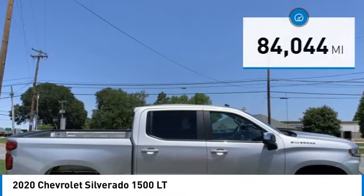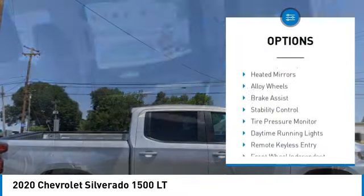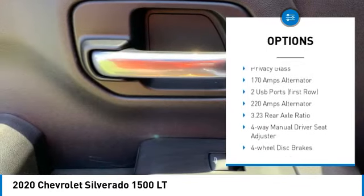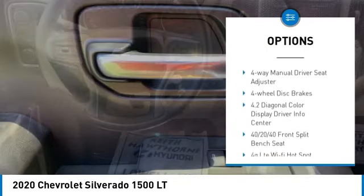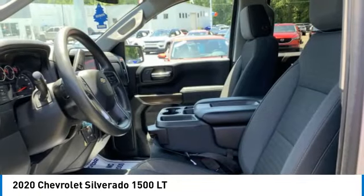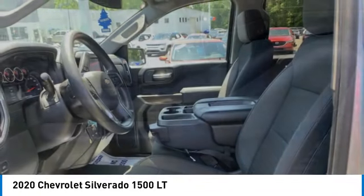Here are some of this vehicle's great options: rear step bumper, heated mirrors, alloy wheels, brake assist, stability control, tire pressure monitor, daytime running lights, remote keyless entry, front wheel independent suspension, privacy glass.